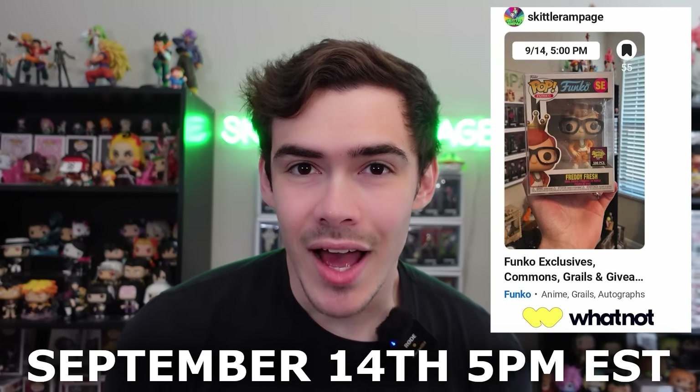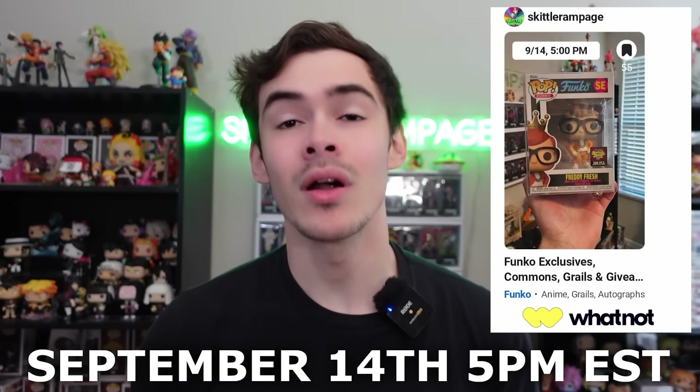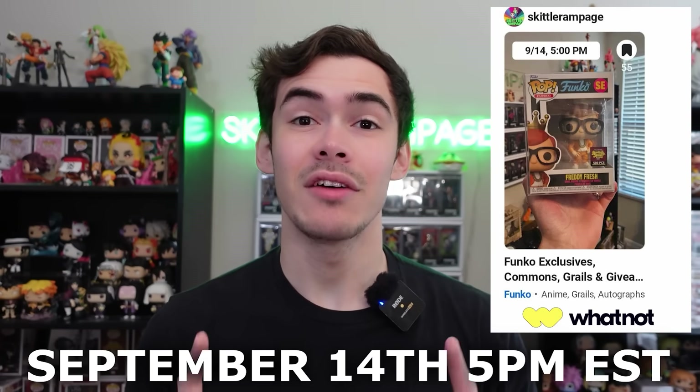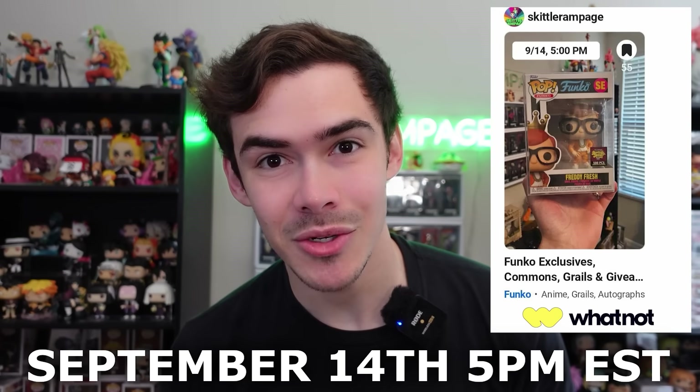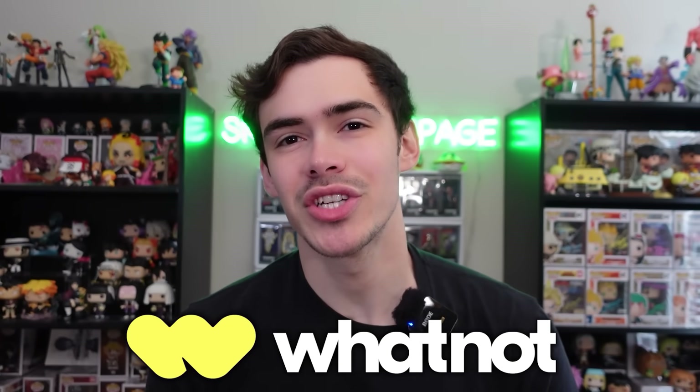And if you didn't know, I will actually be going live on Whatnot with giveaways as well as selling exclusive pops and more on September 14th at 5 p.m. EST. So you can bookmark the show on the app too. So again, if you're looking for a great place to buy or sell your Funko pops, make sure to check out Whatnot.